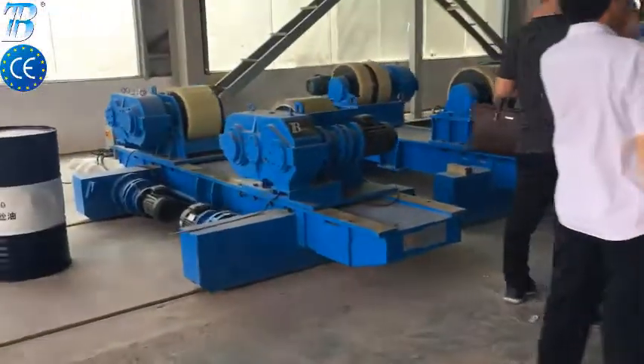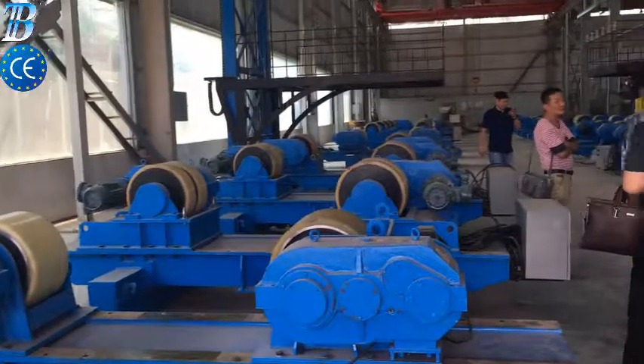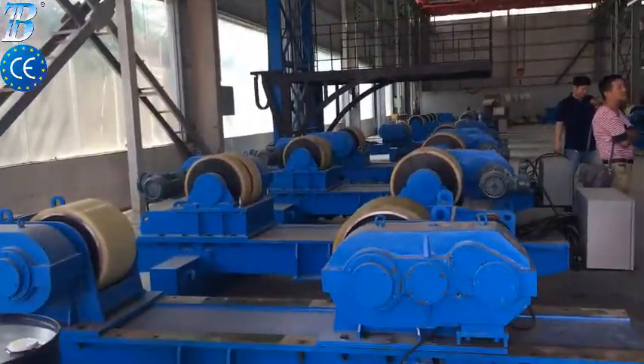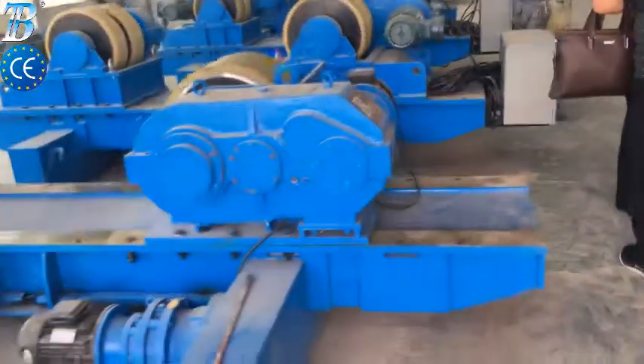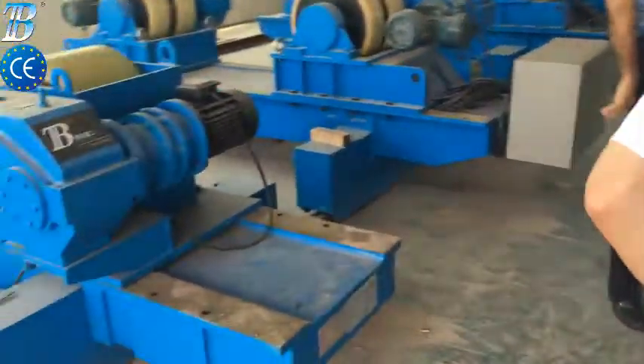Monopiles are typically driven into the seabed or grouted into sockets drilled into rock. The monopile supports the wind turbine tower either directly or through a transition piece. BOTA offshore wind tower and foundation manufacturing solutions.